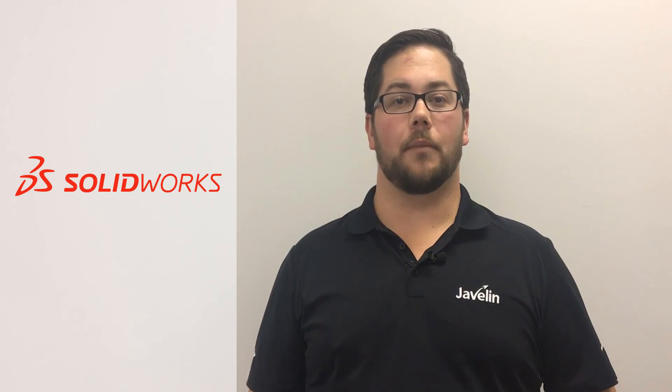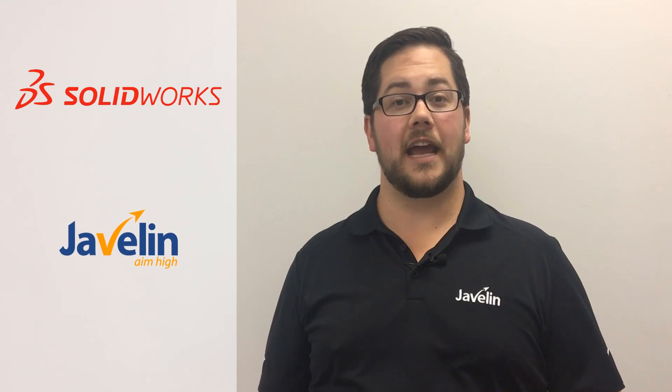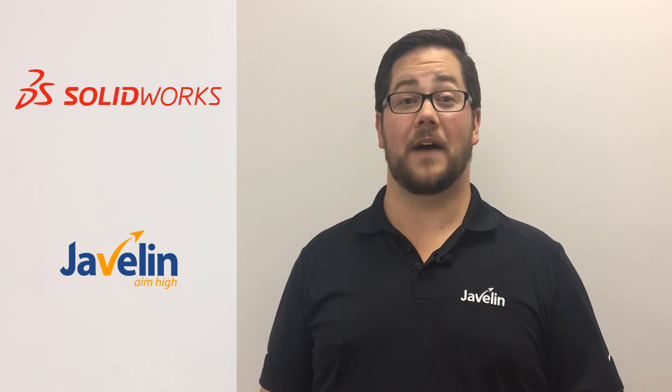SOLIDWORKS was the right design tool for the job, but the right tool is only half the battle. Let's see how Javelin's classroom training and professional mentoring services helped InFocus get as productive as possible, as fast as possible.